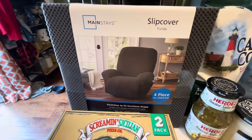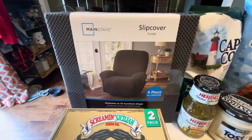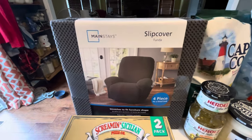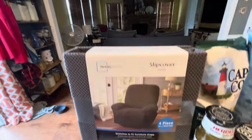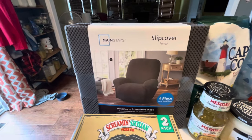Then I got this nice gray chair cover. We want to cover the chair we have in the basement because my husband wants to rearrange down there, and if the cover looks nice I'd love to bring it up to the living room. Since the living room is all gray, this seemed perfect.